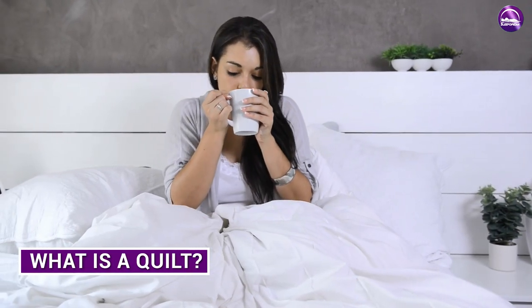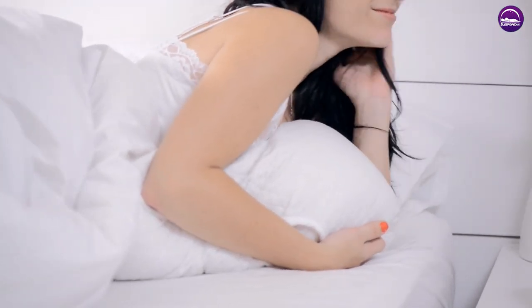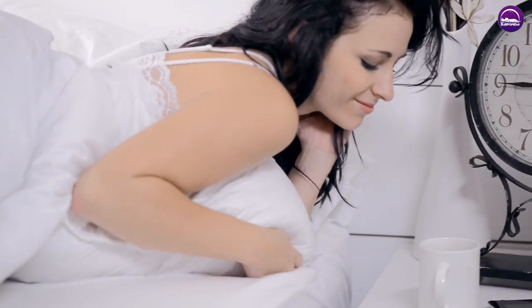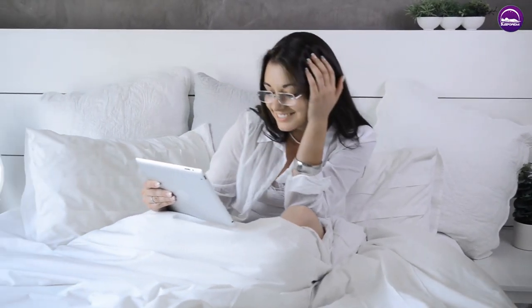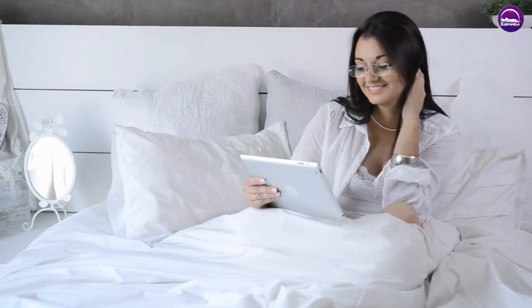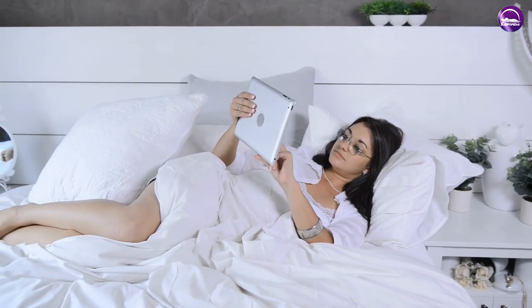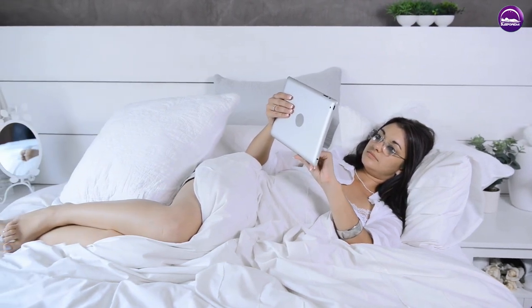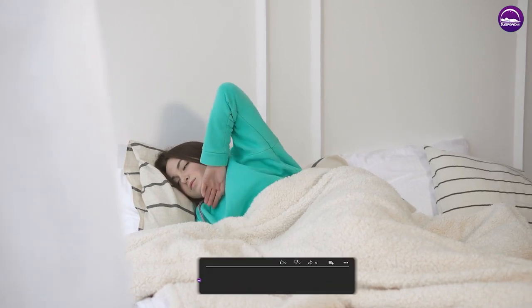What is a quilt? The word quilt is linked to the Latin word culcita, meaning a bolster or cushion. Quilting defines the act of stitching together pieces of fabric between padding and is considered an age-old form of art traceable to at least medieval times. The earliest purpose of quilting was to make functional bed covers to keep people warm during winter — often a mismatch of fabrics, colors, and shapes that told the story of a person's life.